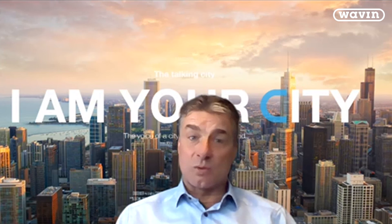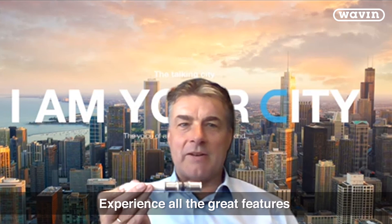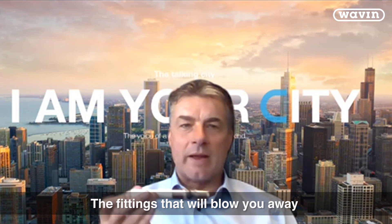No tool investment is required to switch to Wavin Tigris K5 and M5. Experience all the great features and get started today with Tigris K5 and M5 — the fittings that will blow you away.